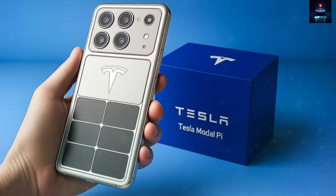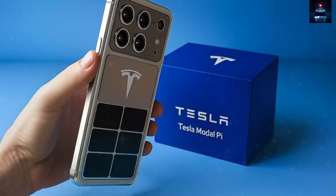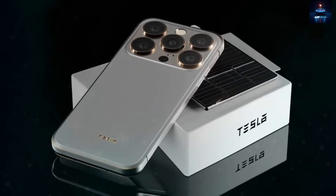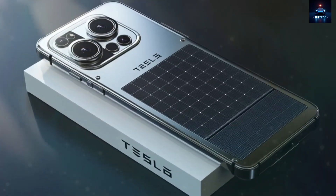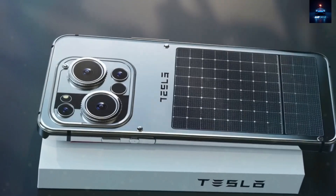Even indoors or during cloudy conditions, the case generates enough trickle charge to maintain standby mode all day long. Once the internal battery is full, the case diverts extra solar energy into a secondary battery module that can store up to 5,000 mAh. This reserve can be used to charge other devices through a built-in USB Type-C port delivering 18W.